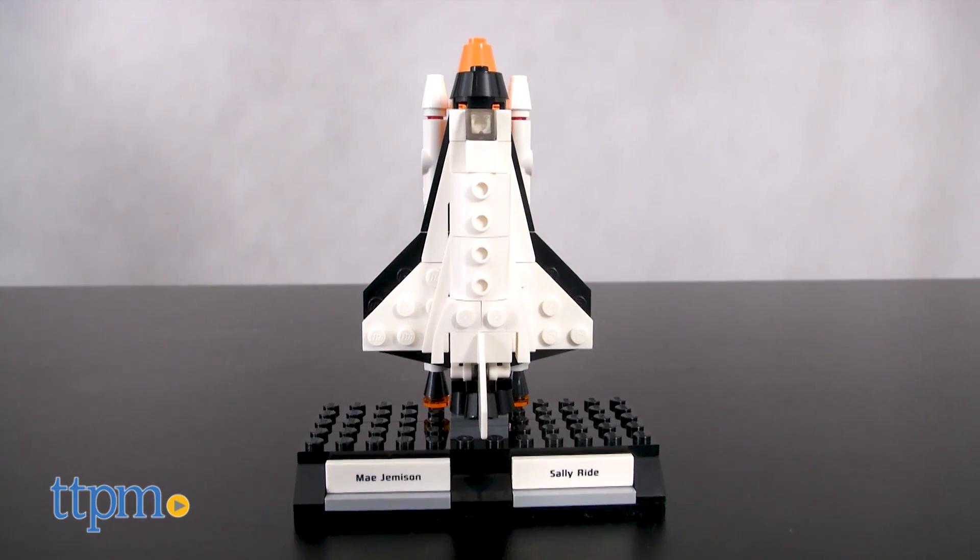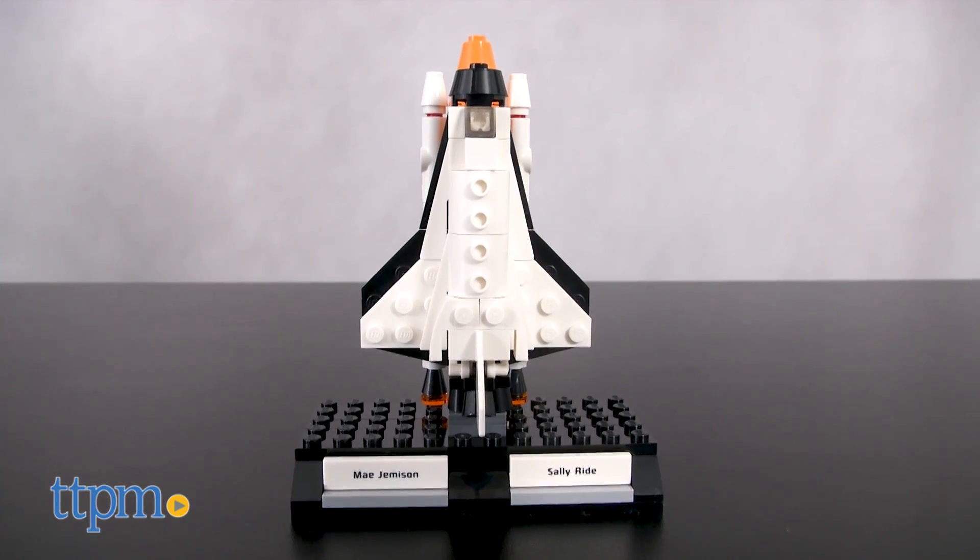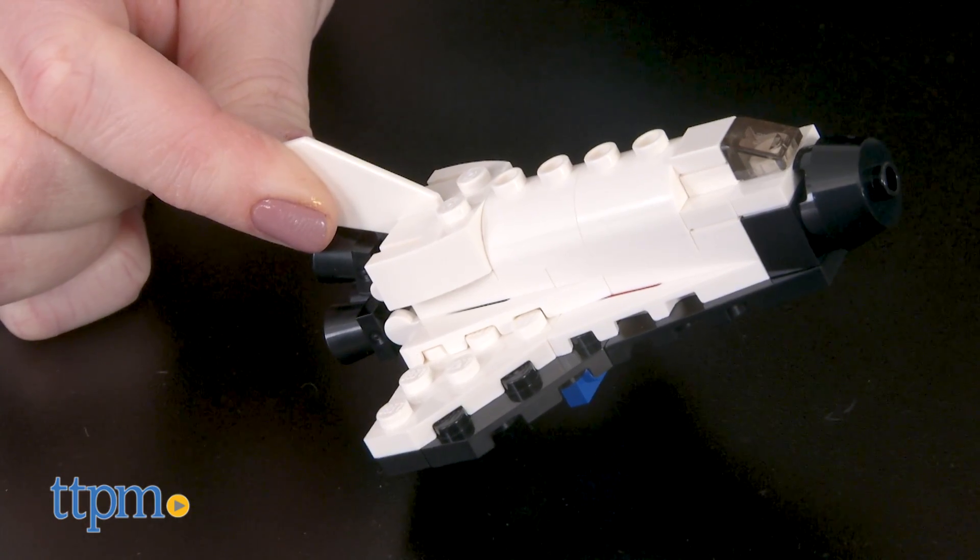And Sally Ride and Mae Jemison's build features a launch pad and Space Shuttle Challenger, with three removable rocket stages.